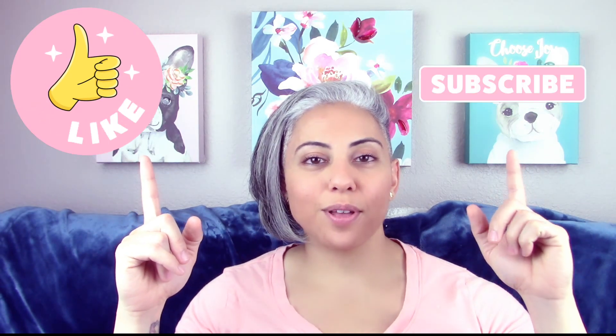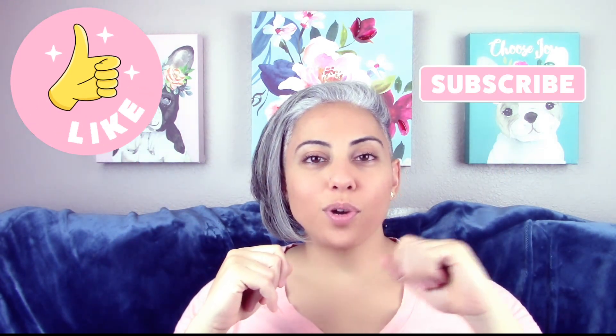If you know of anywhere else to buy it, link that down below as well. Any experience you have with this fragrance or the house of Alhambra, let everyone know down below. As always, like this video if you liked it, subscribe to my channel, hit that notification bell to get notified when I drop new videos, and I will see you guys on the next one. Bye!